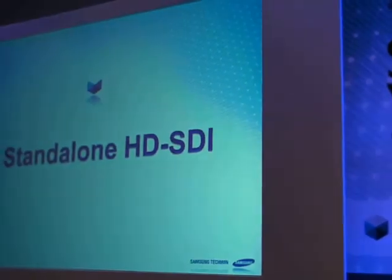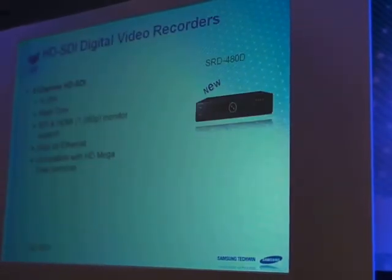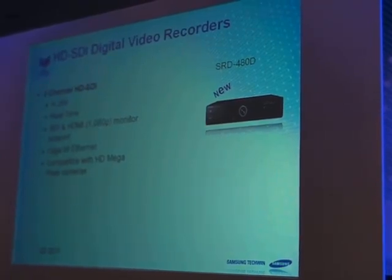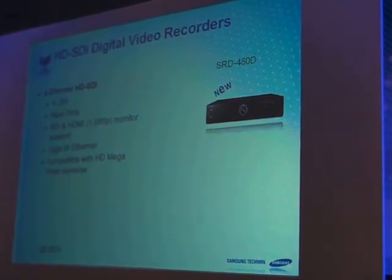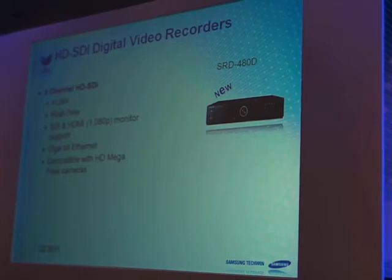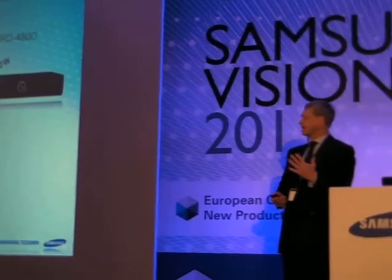The HD recorder — as James mentioned, there's no point bringing out HD or megapixel cameras without the ability to record them. This device provides SDI and HDMI monitor support, and a Gigabit Ethernet port to transmit those high-quality images.